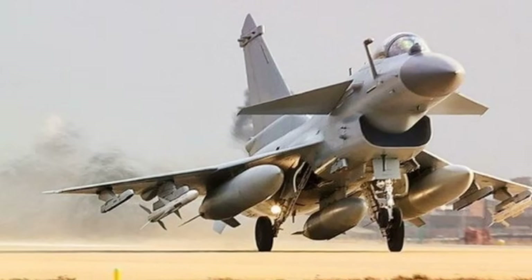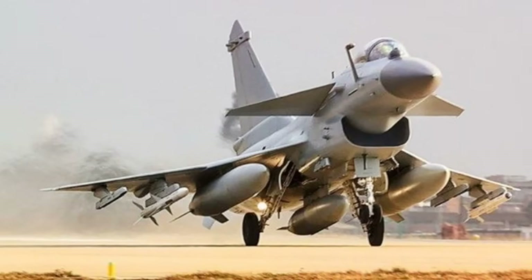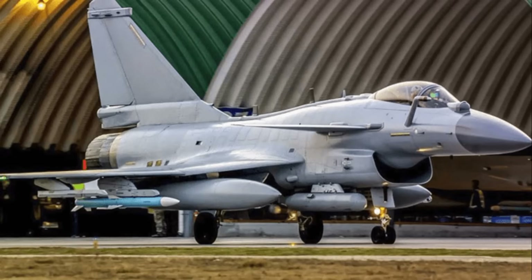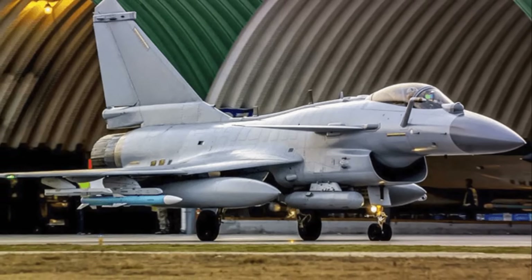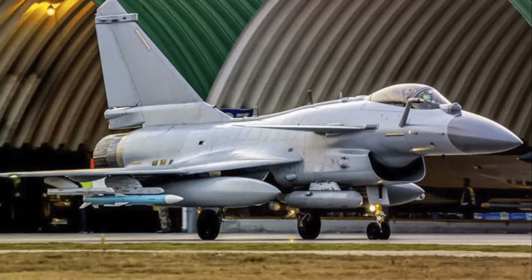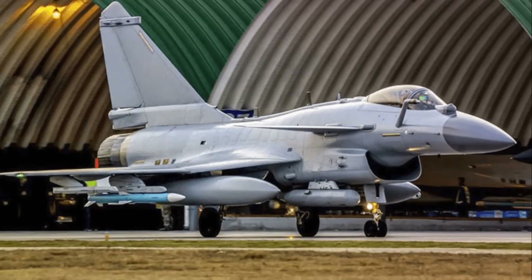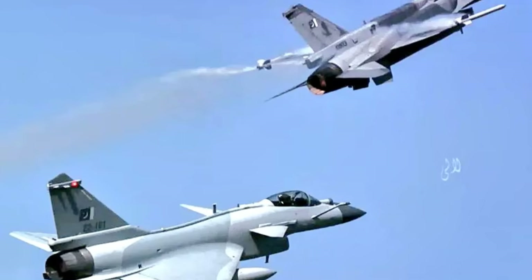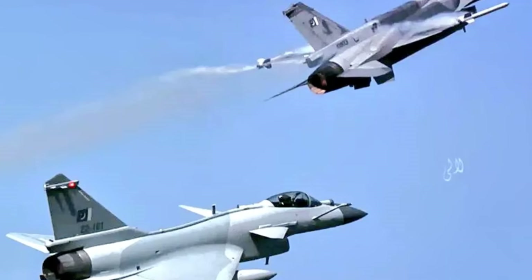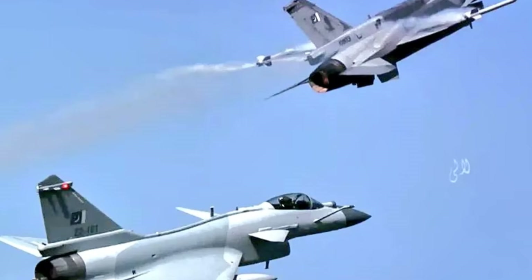The Chengdu J-10C has been purchased by Pakistan, which announced the acquisition of 25 J-10CEs in 2021, with an option for 11 more. The first batch of six J-10CEs was delivered to the Pakistan Air Force in March 2022. Bangladesh and Sudan have also purchased the J-10C, and other countries have shown interest in the aircraft.